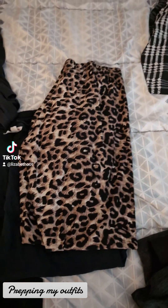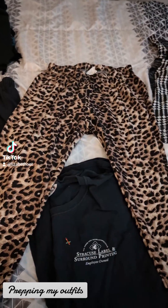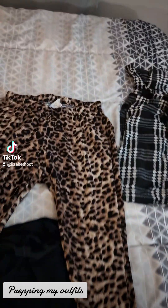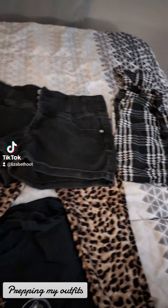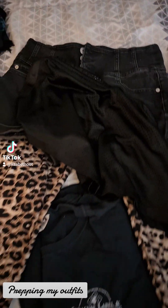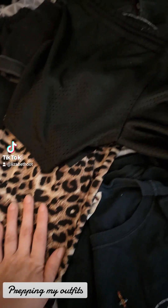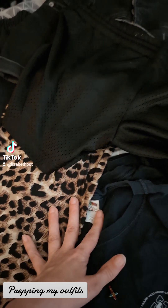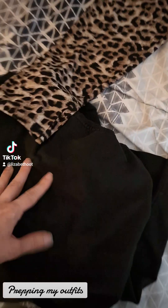Now for the leopard leggings, I like to be a little snazzy. I'll probably go with the jean shorts or the shiny shorts — this one has two options. I'll probably do the shiny shorts because it looks cool against the leopard, and I'm probably just going to pair it with a shirt and a hoodie even though it doesn't match. That's outfit two.